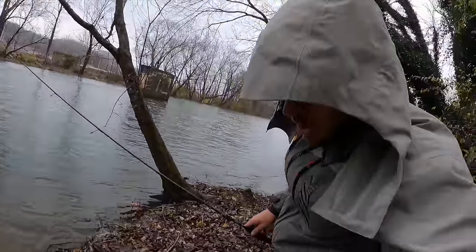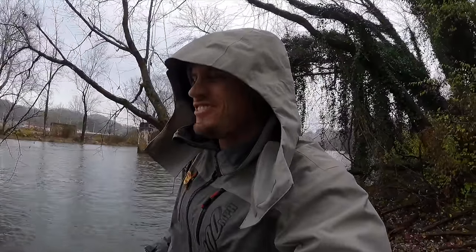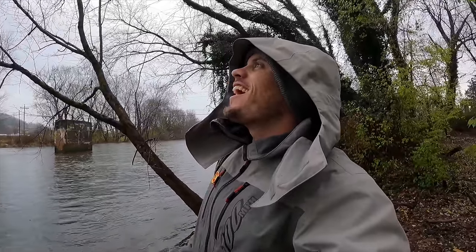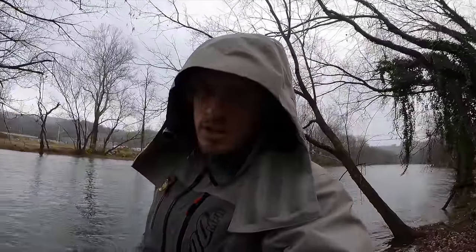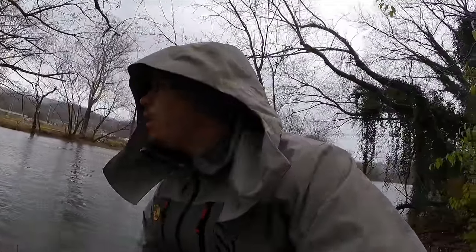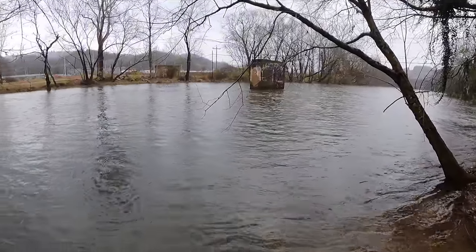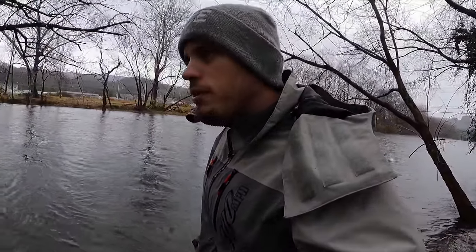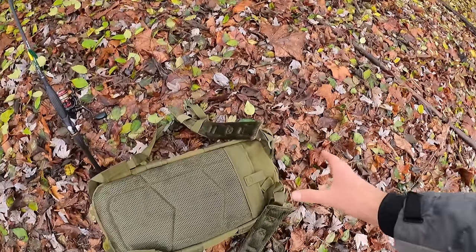Look at this — whoa, almost tripped right into the river! What is going on guys, welcome to a little rainy wintertime trout fishing. I am standing on the banks of a river here, just discovered this spot like 30 minutes ago. Check it out!